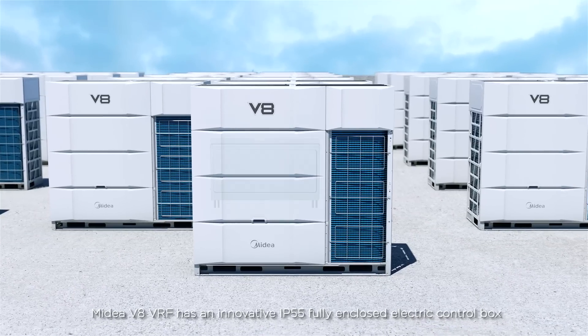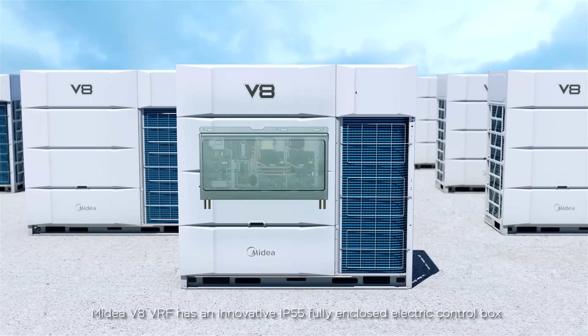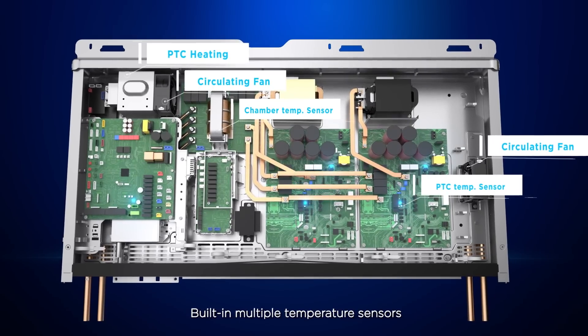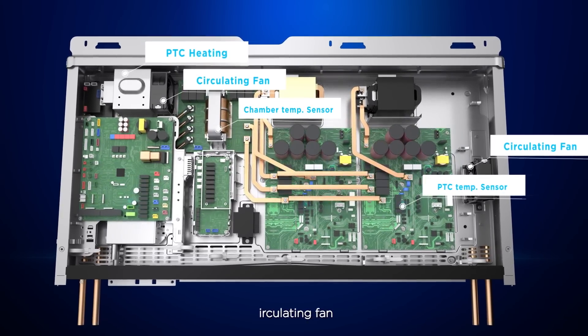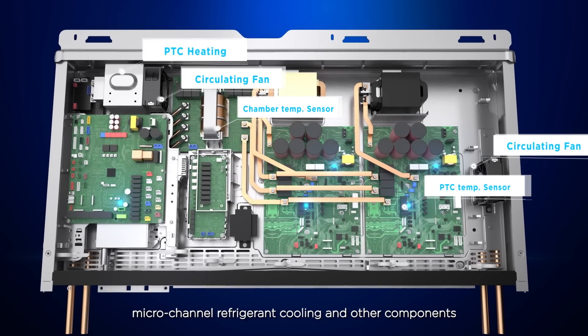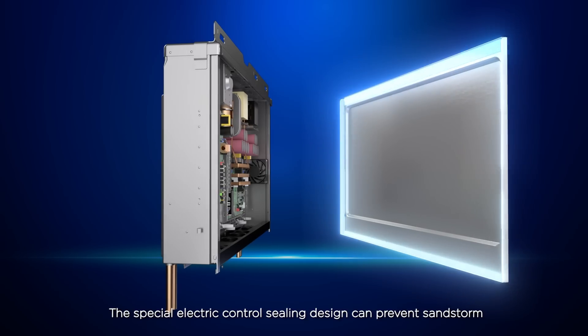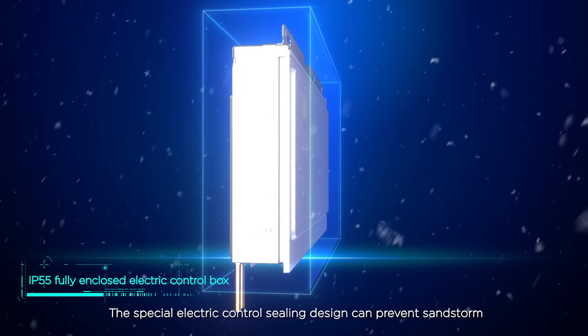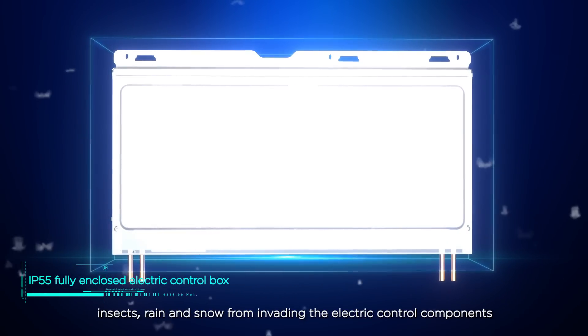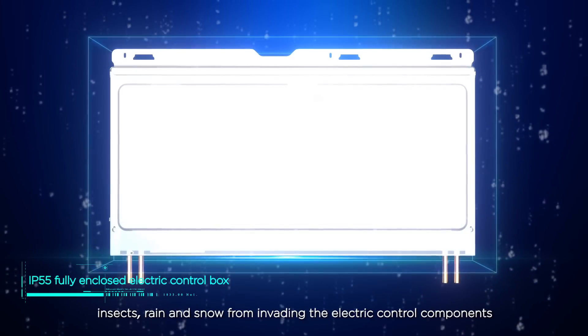Mydea V8 VRF has an innovative IP55 fully enclosed electric control box, built-in multiple temperature sensors, circulating fan, PTC heater, micro-channel refrigerant cooling and other components. The special electric control box design can prevent sandstorm, insects, rain and snow from invading the electric control components.